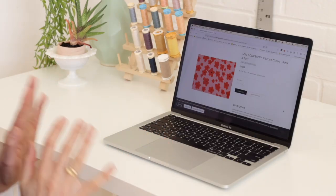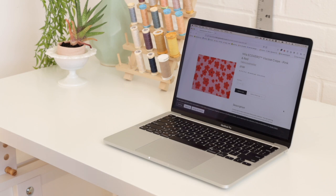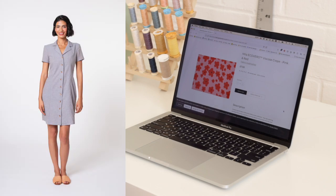Here's an adorable viscose crepe from the Fabric Godmother collection. It just has that really cute 60s look to it — I love the colors. I think this would be awesome for a Chantelle dress.